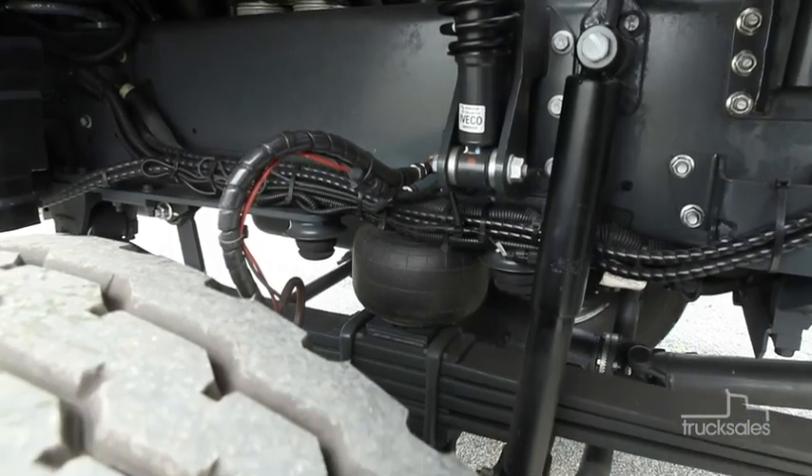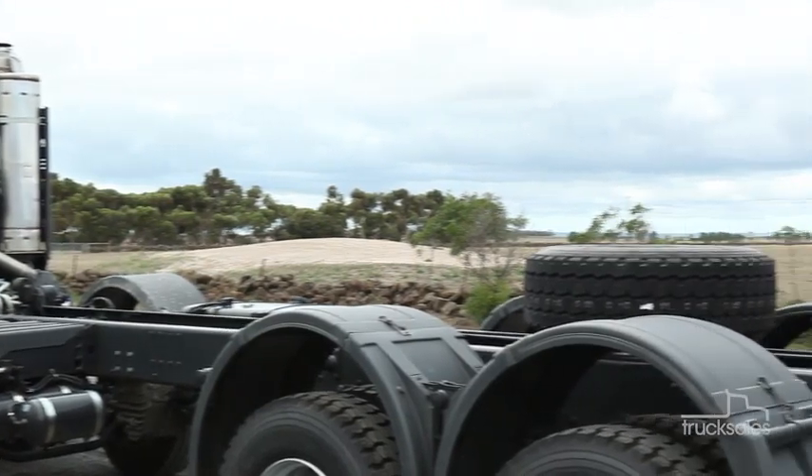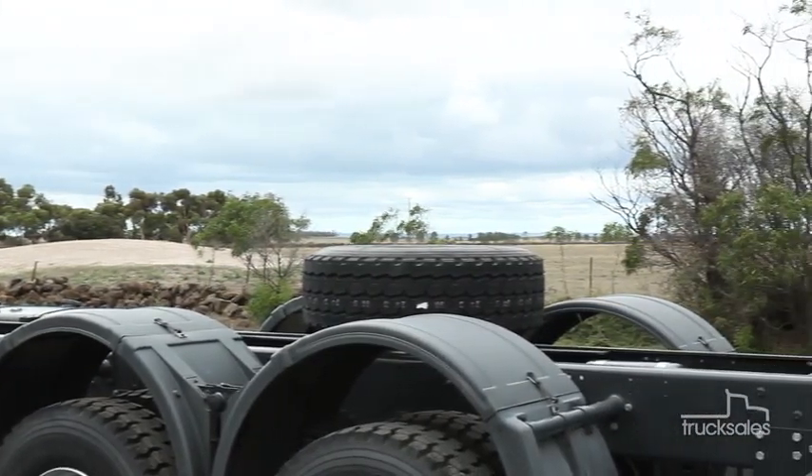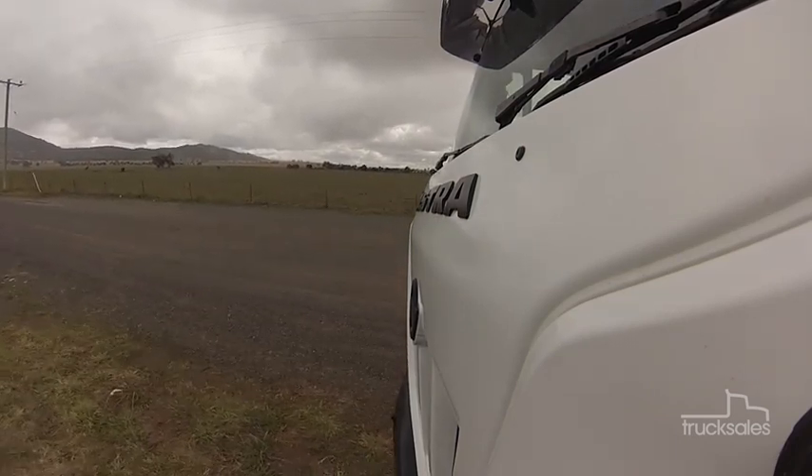The HD9 rides on parabolic suspension, assisted by airbags at the front. With hub reduction axles, a two-speed transfer case, and masses of suspension travel, ground clearance and axle articulation, it's a go-anywhere machine for the mining sector and resources exploration.